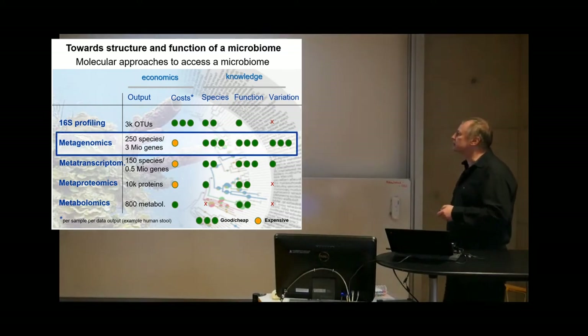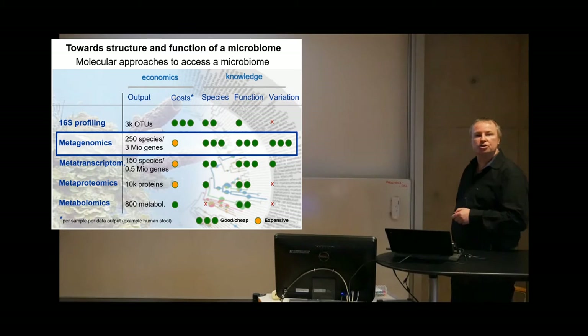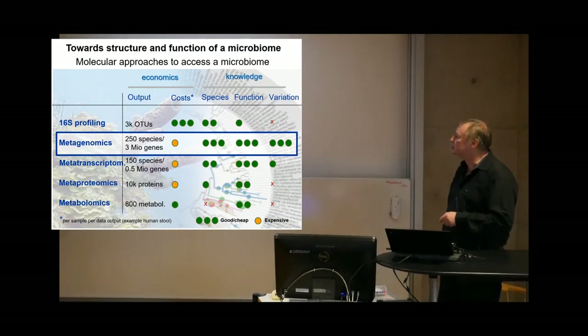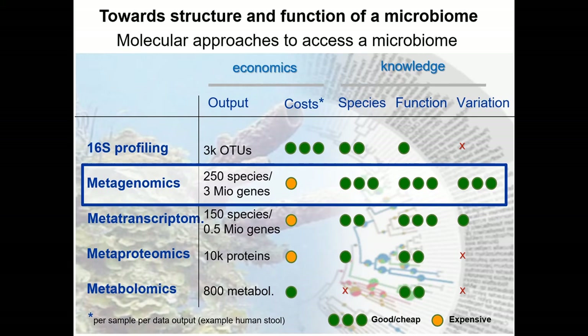We are fans of metagenomics, which also comes in many different forms. The current one, mostly dominated in the market by Illumina, gives you about 250 species out of a stool sample and 3 million genes — comparing to 3,000 from 16S. It costs around 300 euros instead of 5, so it's quite expensive, though prices are going down. You get exact species information, lots of functional information because you have all the genes in those genomes, and you can look into strains and variation. You can pinpoint individual SNPs causing antibiotic resistance, for example. So it's a huge power, and in the following I will focus on this.